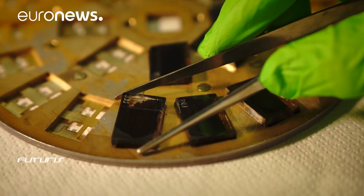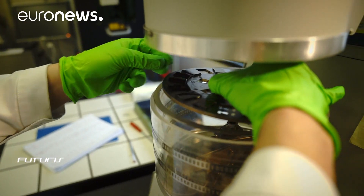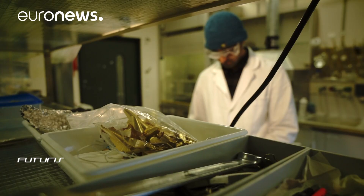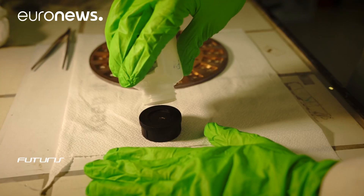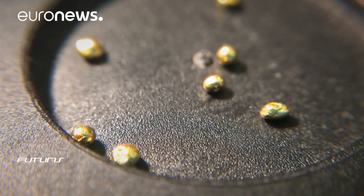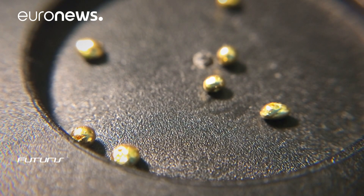To get around the lead problem, scientists coat the solar cells in protective glass. The final layer of the solar cell is gold, which acts as one of the two electrodes. One aspect the project is exploring is so-called tandem technology, using silicon and perovskite — combining the two technologies in order to obtain cells whose efficiency can reach 30%.